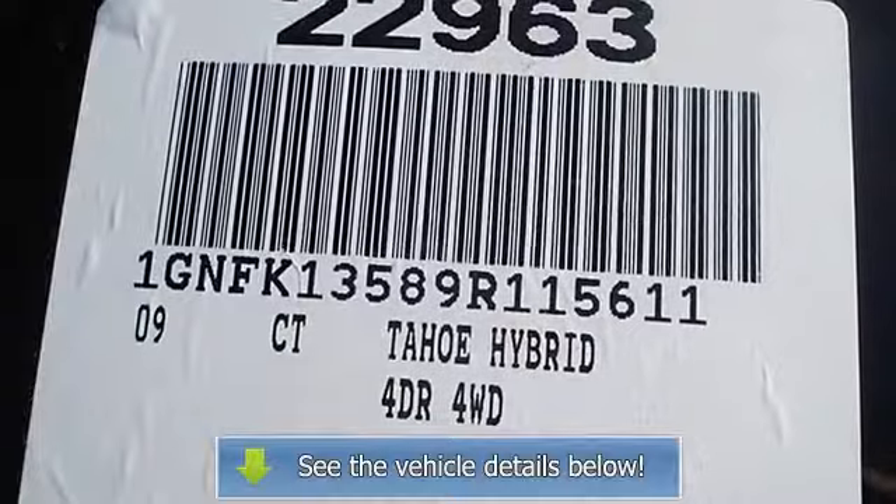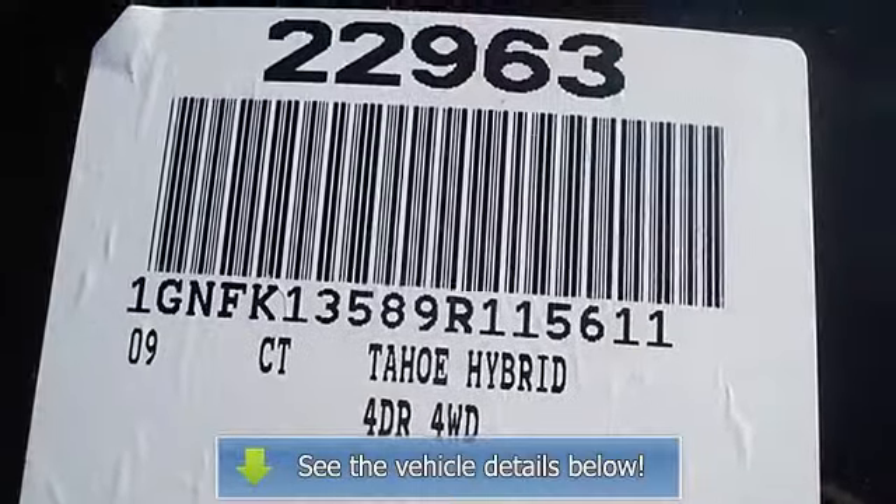Pass-through rear seat, rear bench seat, third row seat, front floor mats, rear floor mats.